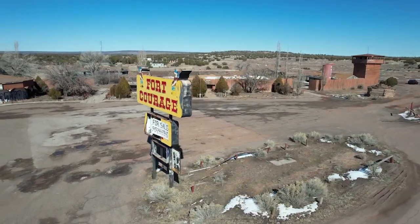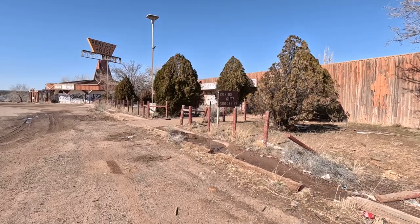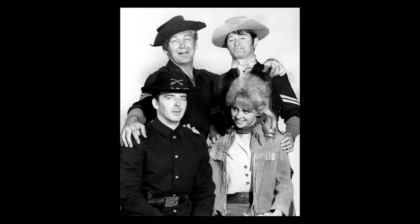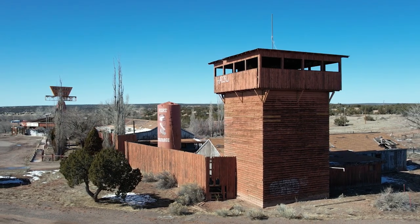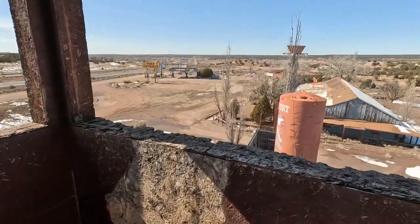Located very close to the New Mexico and Arizona border, right at the exit for Hope, is Fort Courage. This abandoned trading post was inspired by the popular 60s TV show F Troop, and the most notable feature of this stop has got to be the giant guard tower that you can actually climb to the top of.